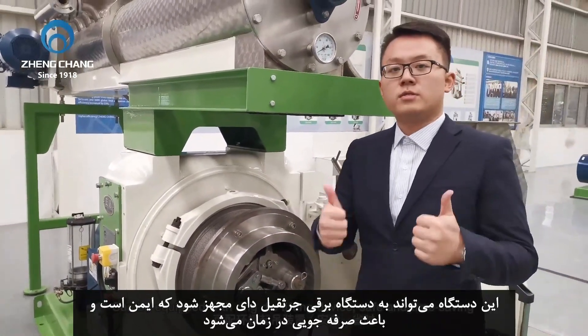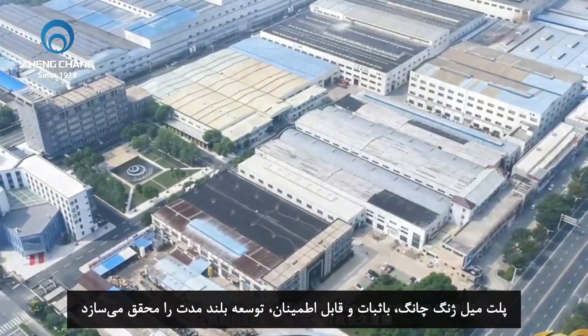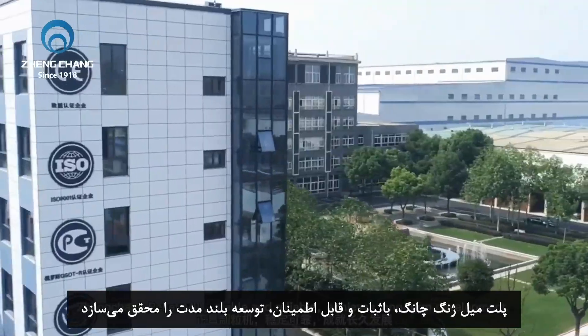Safe and time-saving. Zheng Chang pellet mill — stable and reliable, achieves long-term development.